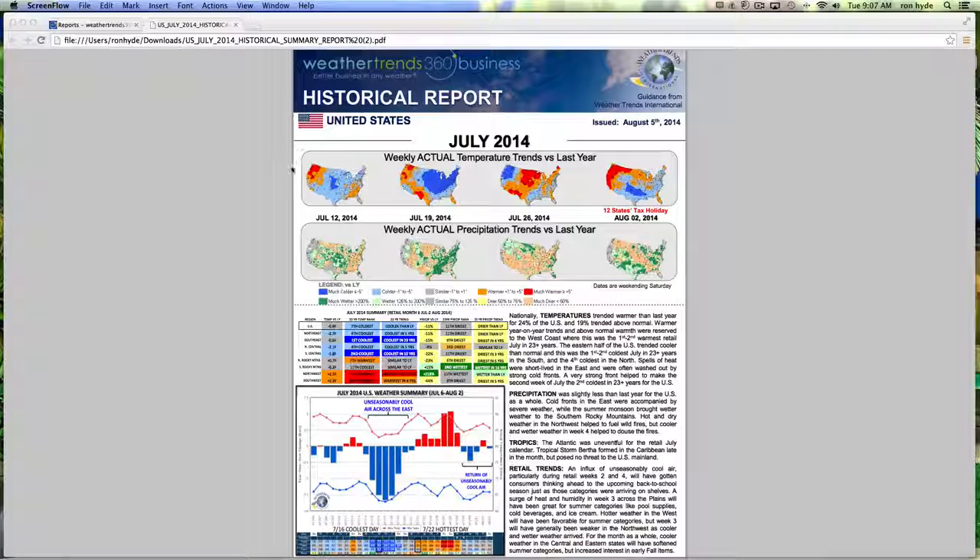As you can see, you get a color-coded representation of the weekly actual temperature trends versus last year, as well as the weekly actual precip trends against last year. Through the regional representation of eight different regions throughout the United States, we can clearly see that the Southeast region was the coolest in 23 years, while the Northwest United States had its warmest July over the last 23 years.